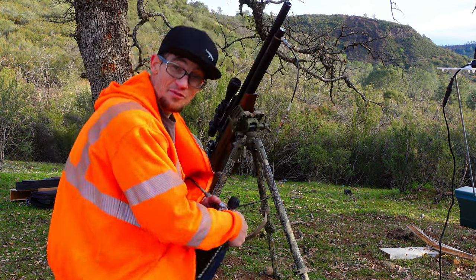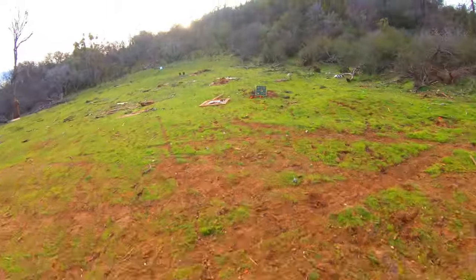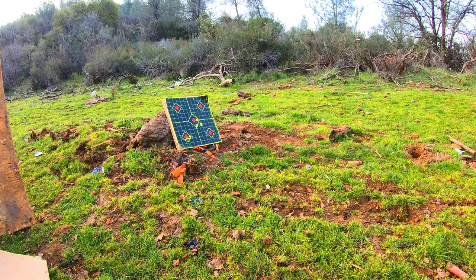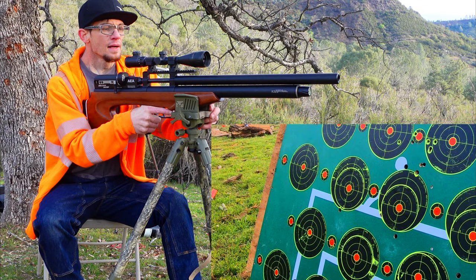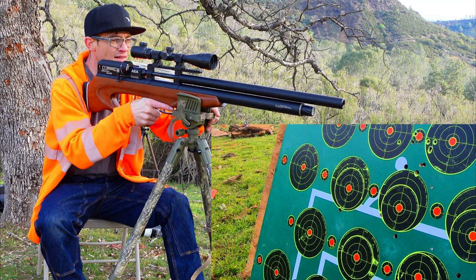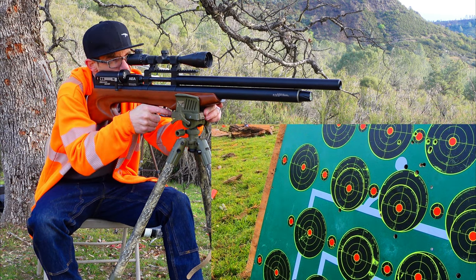I have some other episodes to film today so I don't want to use everything in this baby pony tank, but I am going to pop it right back up to that 200 bar level. Moving the wheel to 50 yards, cocking the rifle, and fire.